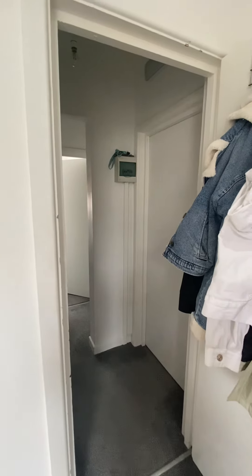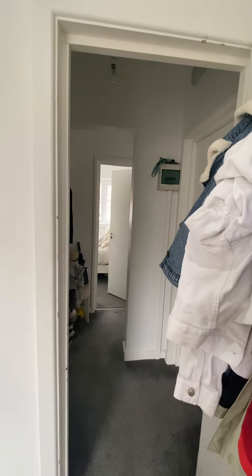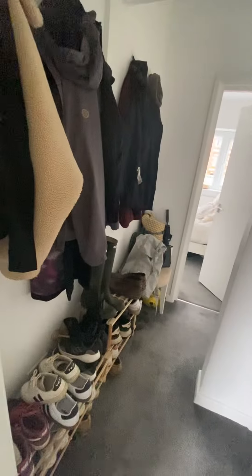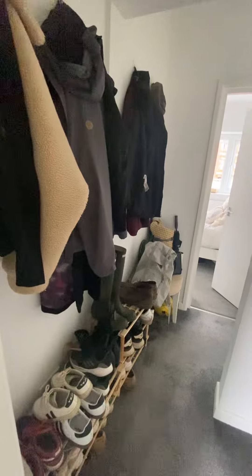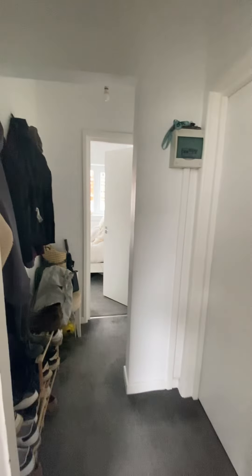This is a video tour of a two-bedroom property that we've got to rent on Land Off Road. It's located on the first floor. As you come through the front door, you've got a little area to hang any coats and put any shoes, which is ideal. The two bedrooms are just to the right at the front of the property.